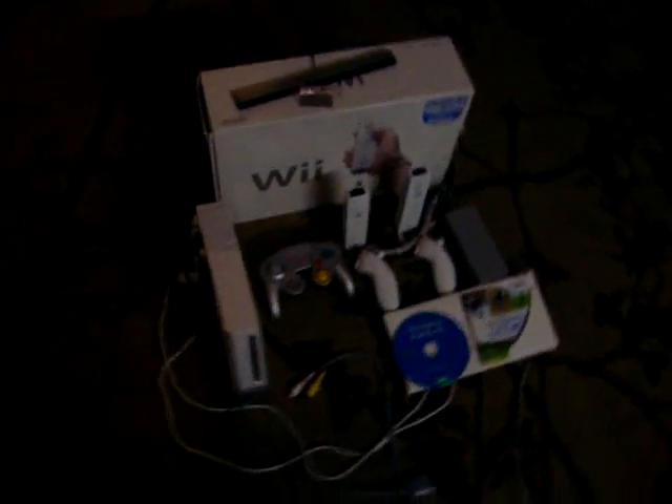You are bidding on the Nintendo Wii Home Entertainment System. The Nintendo Wii offers a great variety of games, including Wii Sports, which is included in this package. It has no scratches and comes with everything — the box is brand new, comes with everything that you need.